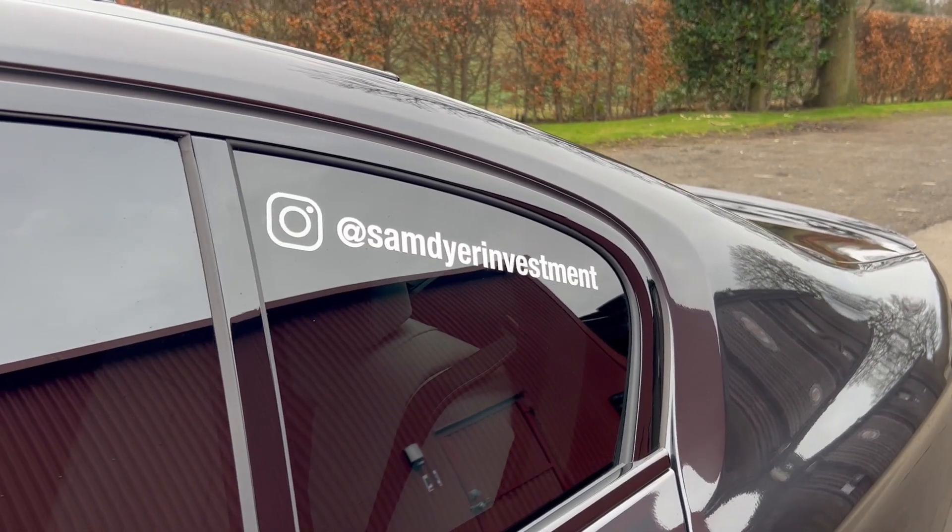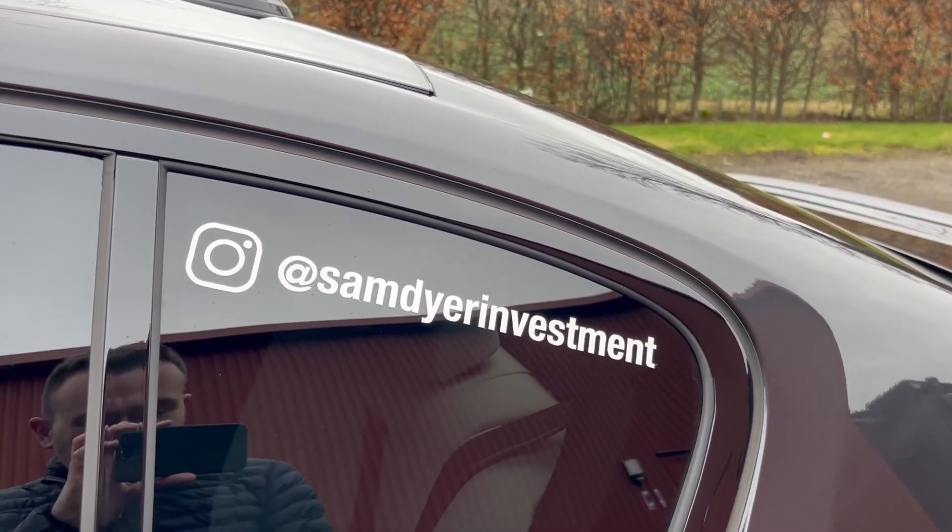Special thanks to Sam for allowing me to film his M5 — go check him out on Instagram and give him some love.